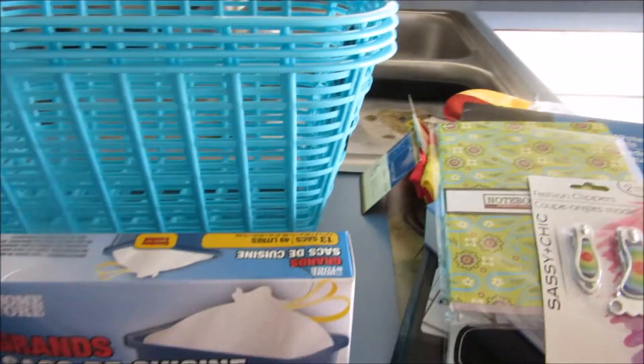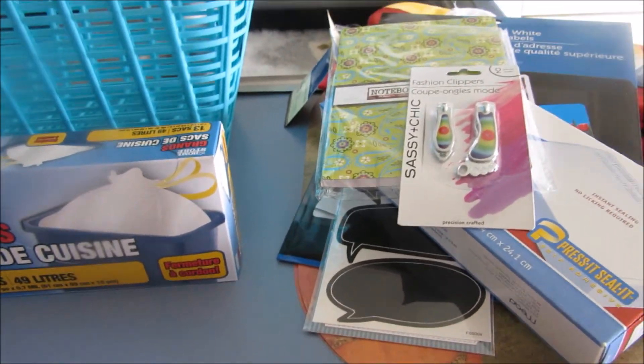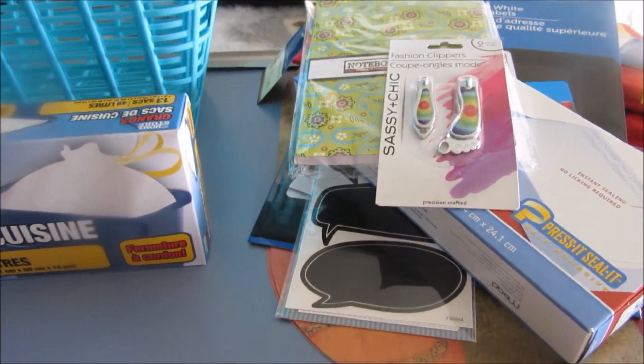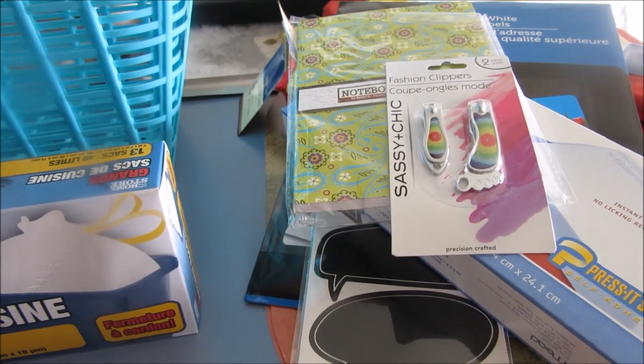So anyways, this is my Dollar Tree haul — no coupons. And I just think you got to look through the Dollar Tree stuff, and this is a good find for me. So just wanted to share that. Thank you for joining me. Have a great day. Bye-bye now.